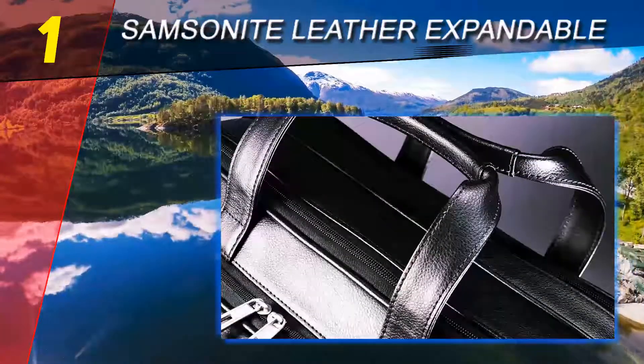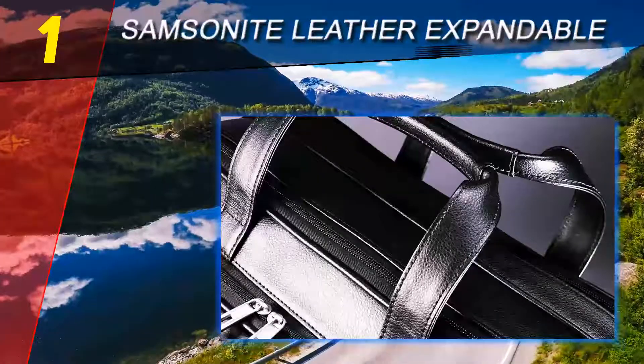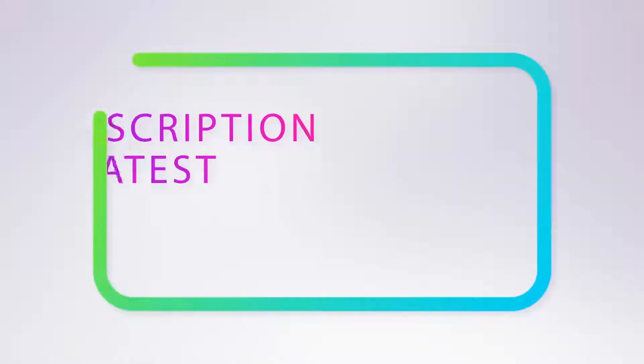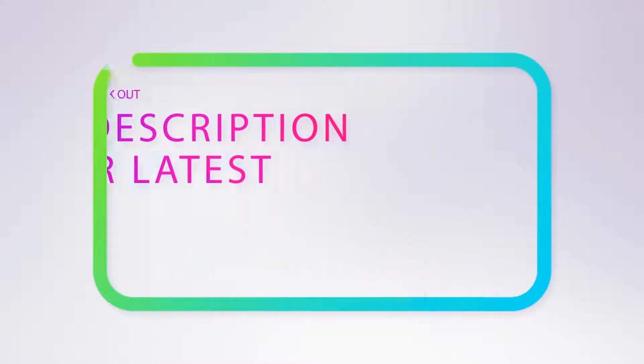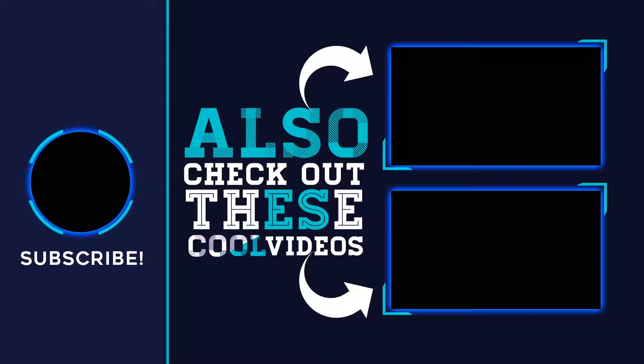A padded laptop sleeve is large enough to safely store a 15-inch laptop. For more information and pricing, check out the product links in the description underneath the video. Thank you for watching — please subscribe to our channel, share this video, and hit the like button.